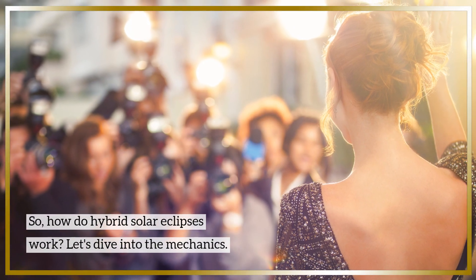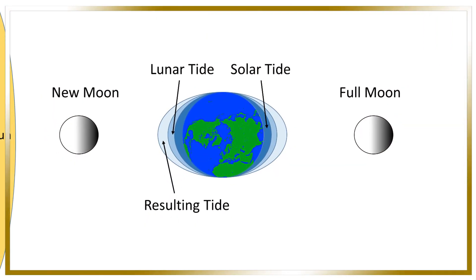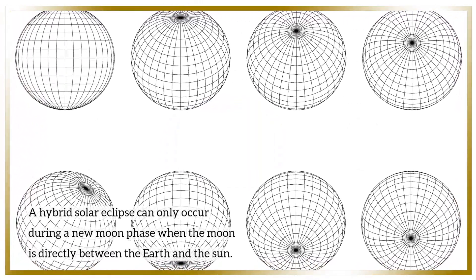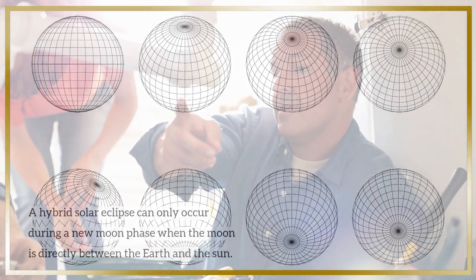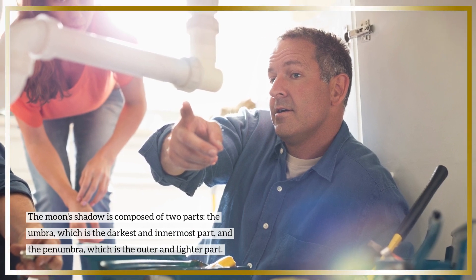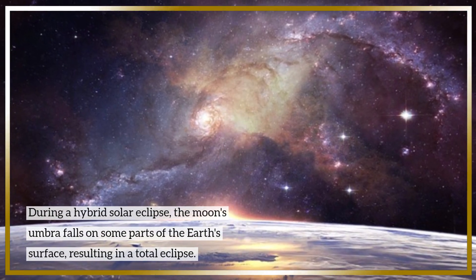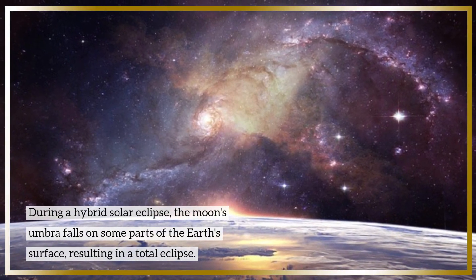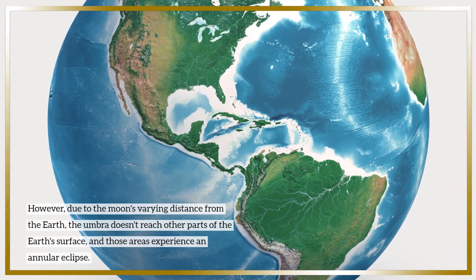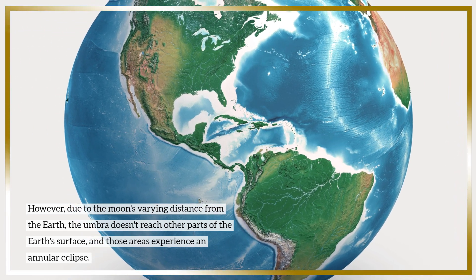So, how do hybrid solar eclipses work? Let's dive into the mechanics. A hybrid solar eclipse can only occur during a new moon phase, when the moon is directly between the Earth and the Sun. The moon's shadow is composed of two parts: the umbra, which is the darkest and innermost part, and the penumbra, which is the outer and lighter part. During a hybrid solar eclipse, the moon's umbra falls on some parts of the Earth's surface, resulting in a total eclipse. However, due to the moon's varying distance from the Earth, the umbra doesn't reach other parts of the Earth's surface, and those areas experience an annular eclipse.